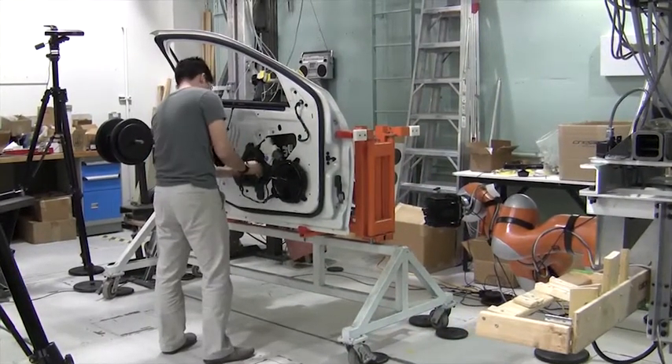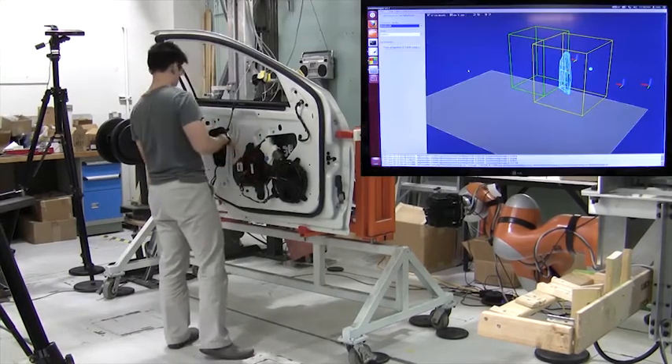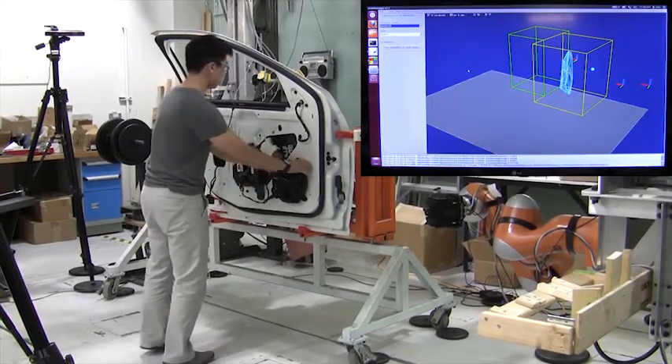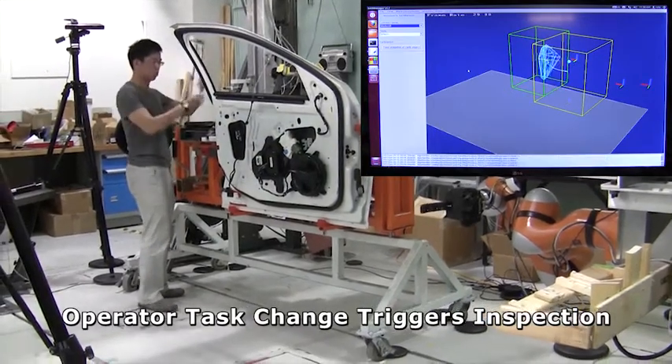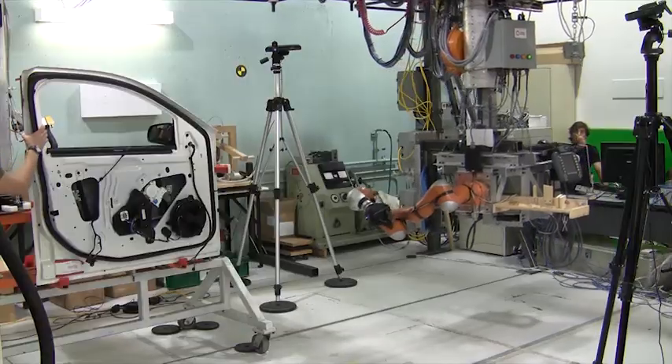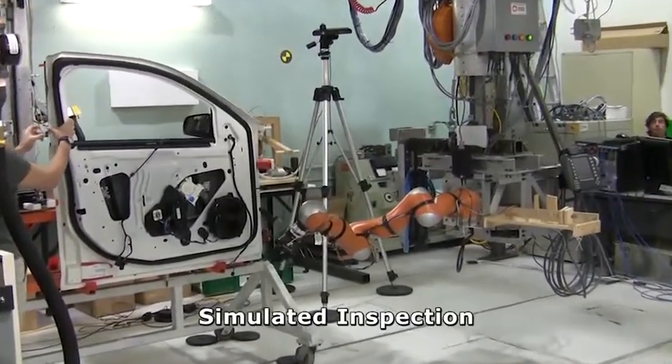The operator installs the replacement part and proceeds to make some final adjustments before moving to work on another part of the door. As shown in the top right inset, the vision system recognizes that the operator has moved to another part of the task and assigns the robot to inspect the assembly. The inspection is simulated in this demonstration.